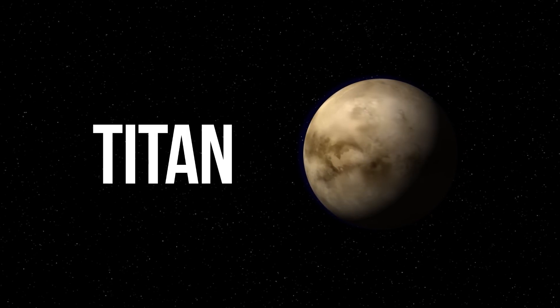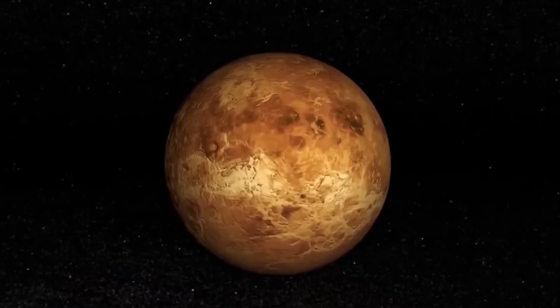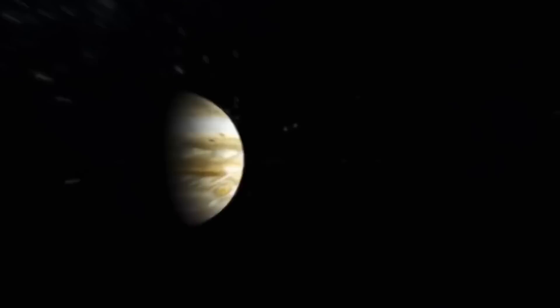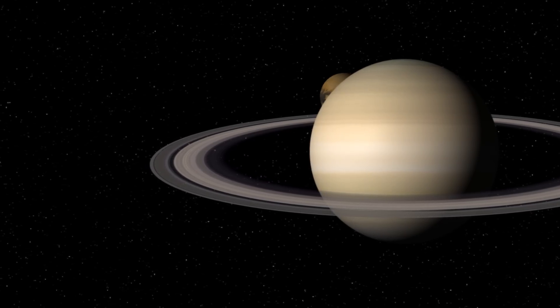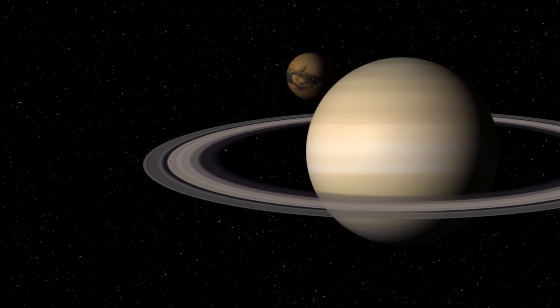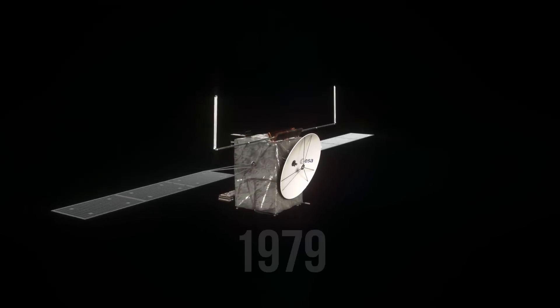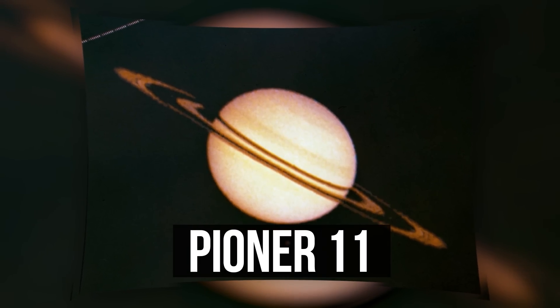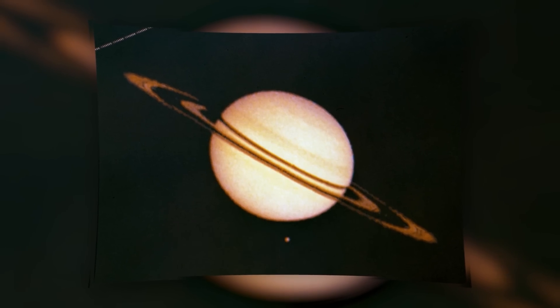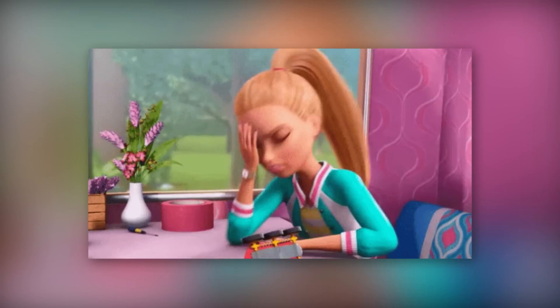To reach the moon of Saturn and check if signs of life really exist there, we'll have to go to quite a poorly studied region of our solar system. It hasn't been that long since we discovered what Saturn itself looks like. Astronomers started to explore this planet in 1979, when Pioneer 11, an American space probe, took the first photo of the planet.